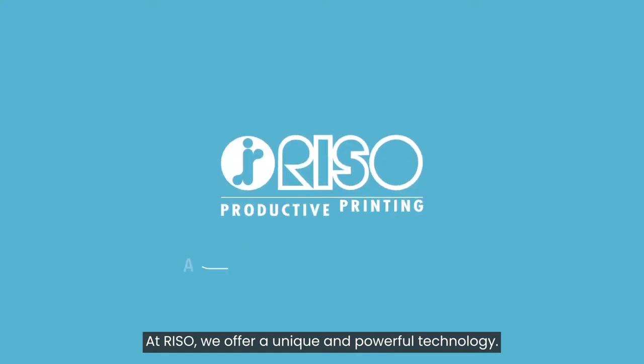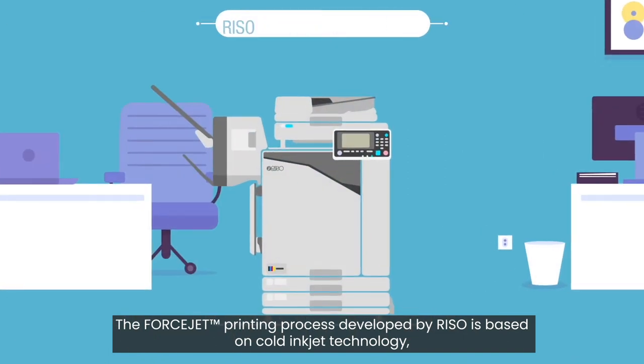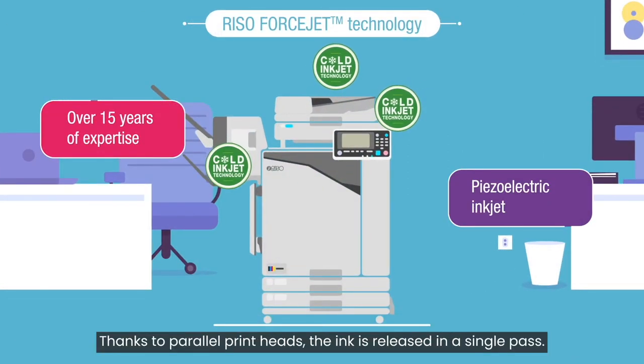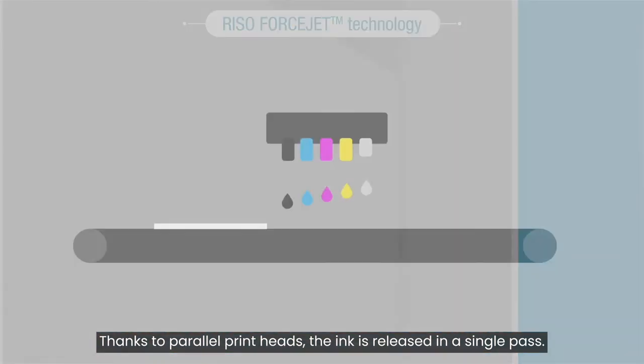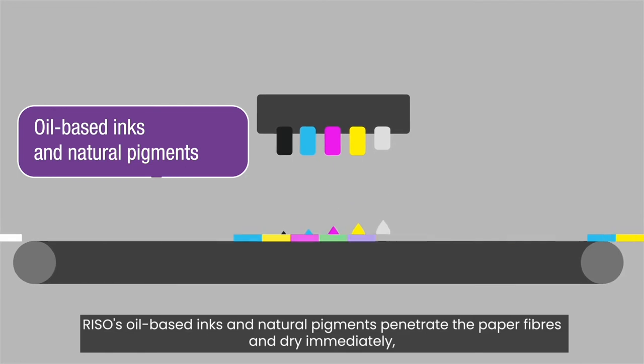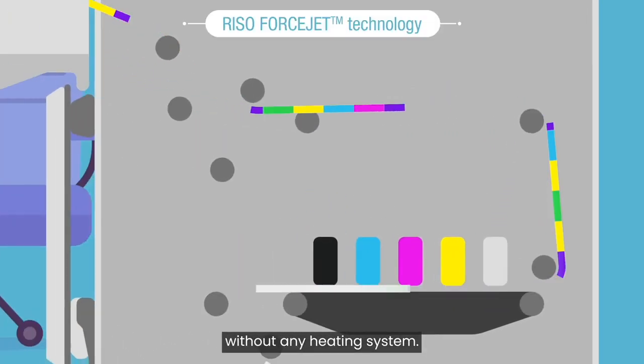At Rizzo we offer a unique and powerful technology. The ForceJet printing process developed by Rizzo is based on cold inkjet technology which does not heat up. Thanks to parallel printheads the ink is released in a single pass. Rizzo's oil-based inks and natural pigments penetrate the paper fibers and dry immediately without any heating system.